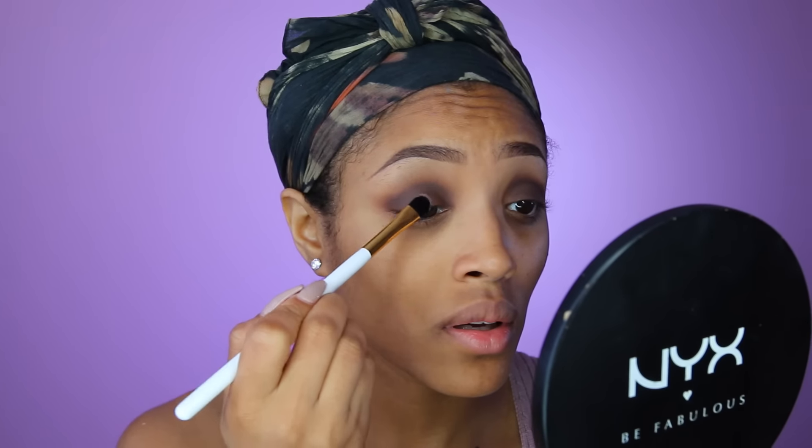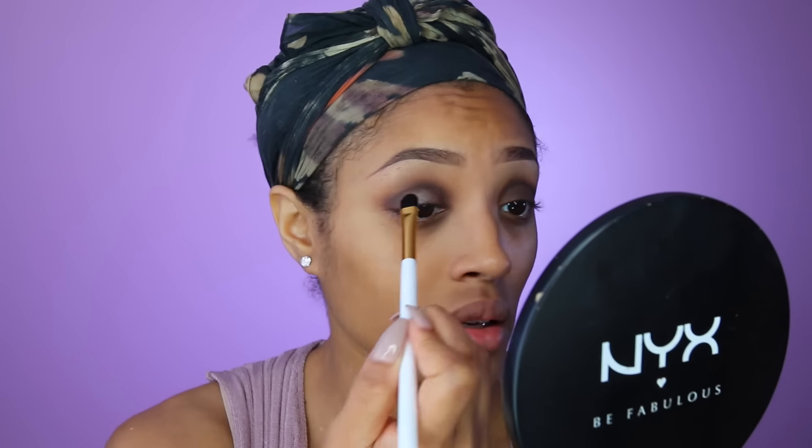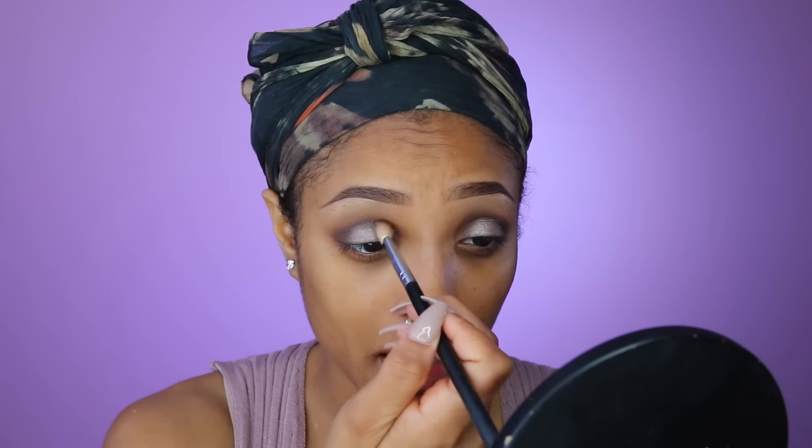Next, taking the color Rocker I'm going to apply it to the center of the lid, just creating like a halo effect. I'm going to spritz it with my Fix Plus and deposit that to the center of the lid. Then I'm going to blend out any harsh lines because I really want it to have a smooth transition, going around that shade with the color Leader.